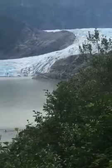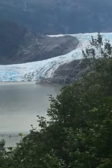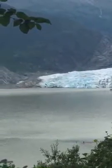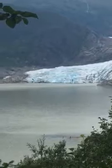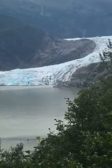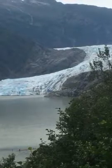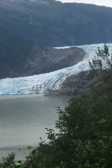This is the Mendenhall Glacier. It's over 12 miles long and receding about 500 to 550 feet a year. The rocky outcroppings to the left and to the right were covered in ice when I moved here in 2011, where there was no vegetation.